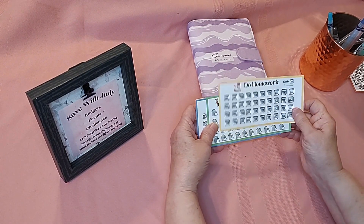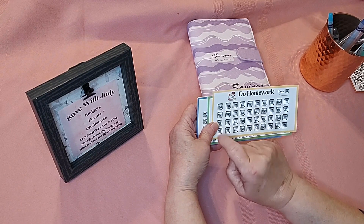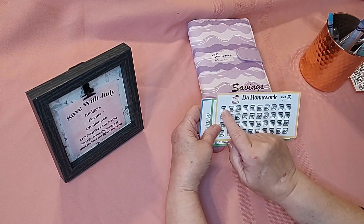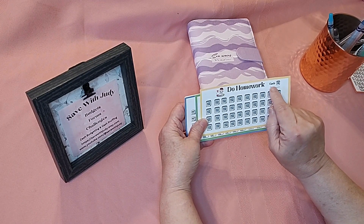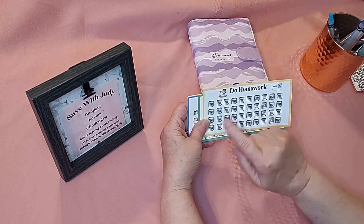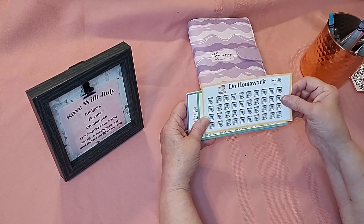I've done one for 'do your homework,' and they just color in each time that they do their homework — they just color in a little icon here. You can set down how much you want it to be. Maybe you're going to give them a dollar for doing their homework or even 50 cents. Anyway, it all adds up.